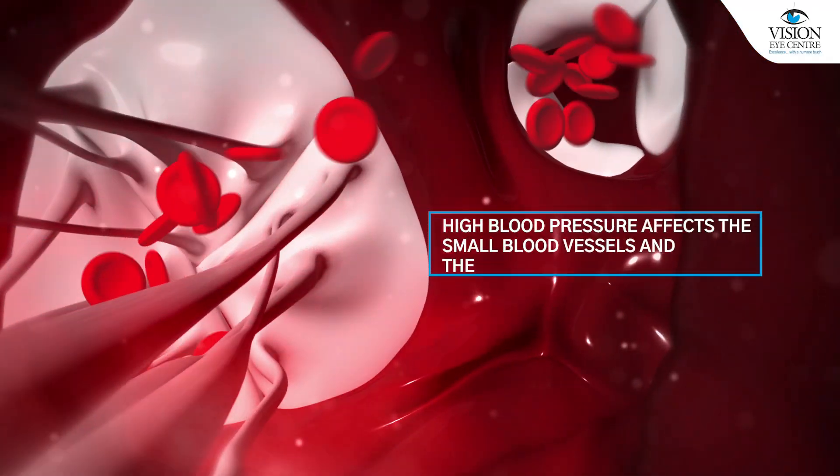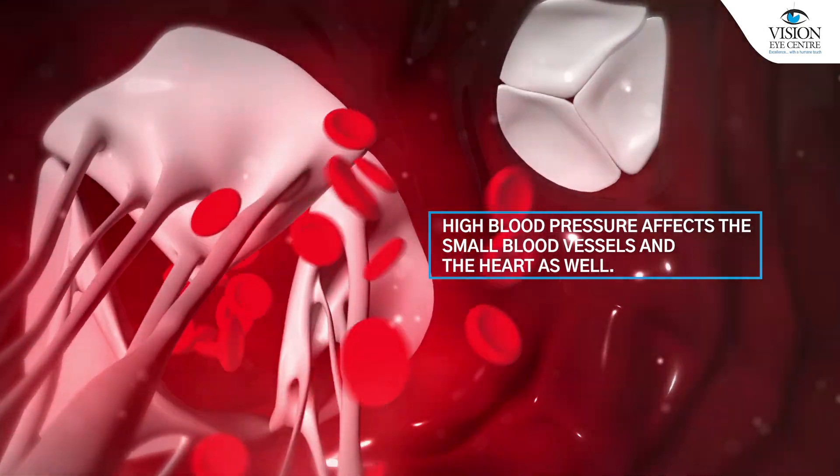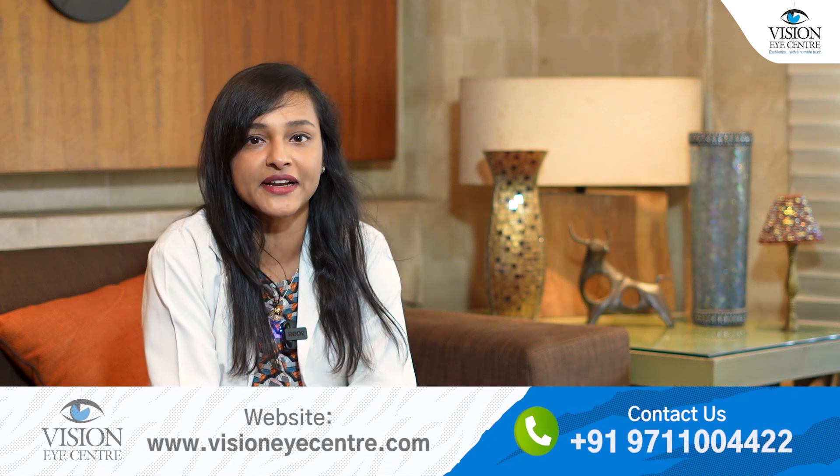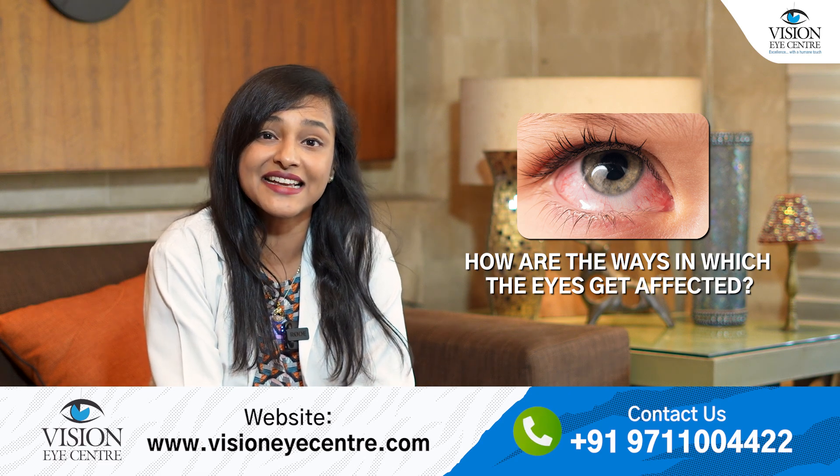High blood pressure affects the small blood vessels and the heart as well. Small blood vessels are present in the eyes, and this is why the eyes get affected by high blood pressure. So, how are the ways in which the eyes get affected?